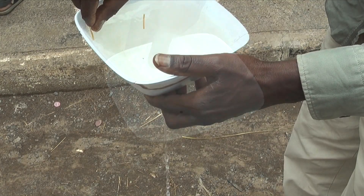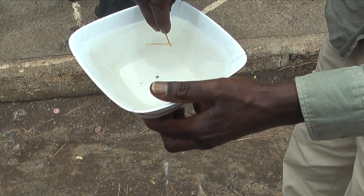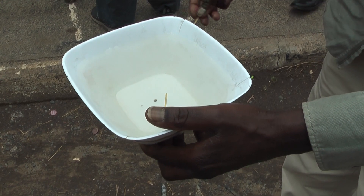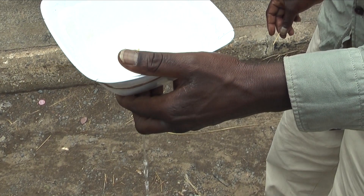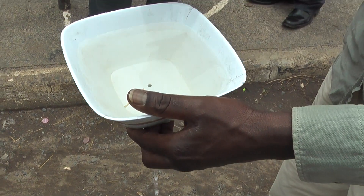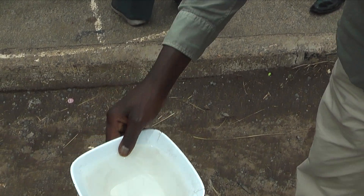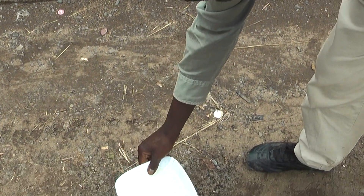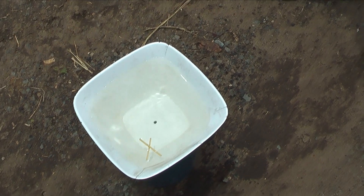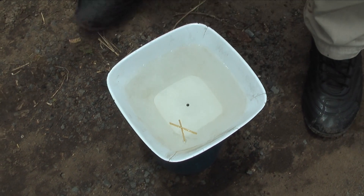Finally, we went to a position on the equator and the toothpicks did nothing and the water didn't swirl as it left the container. I was convinced I was seeing proof of the Coriolis effect in action — I was wrong. After doing a little research, I learned that while the Coriolis effect will affect the rotation of large weather events like cyclones, it won't affect small events like we saw here, because it is simply too weak to affect such a small container of water.